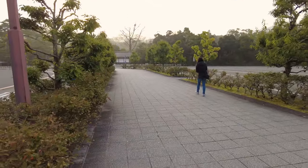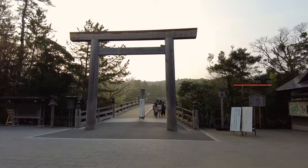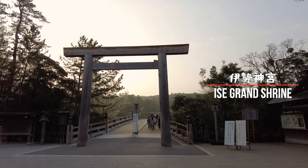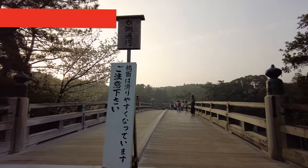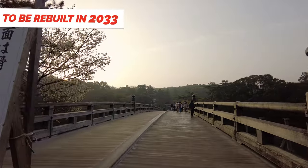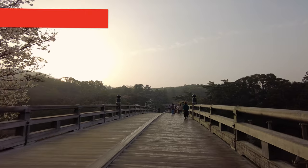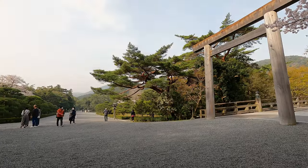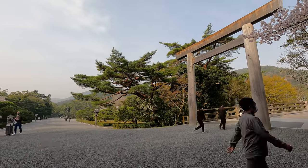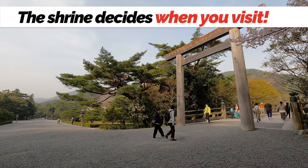There are over 120 shrines that make up Ise Jingu, but we decided to focus on the two main ones. We walked over a traditionally built bridge with beautiful craftsmanship. This bridge and both shrines are torn down and rebuilt every 20 years to represent rebirth and renewal while maintaining tradition and originality. Since ancient times, many people have made this sacred journey, and legend has it that you only visit the shrine when you've been called by it.